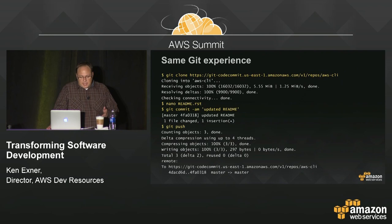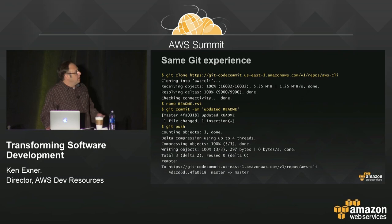It's the same Git experience — all the Git commands you love or hate: Git commit, Git push, they all work the same way. The only thing that's different is that you're pointing at a different endpoint, an AWS endpoint. But everything else is exactly the same Git experience.